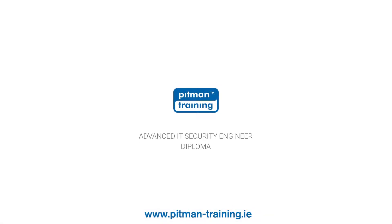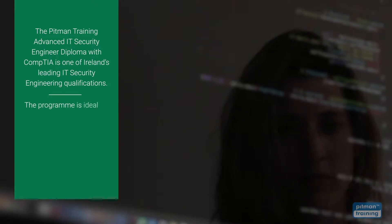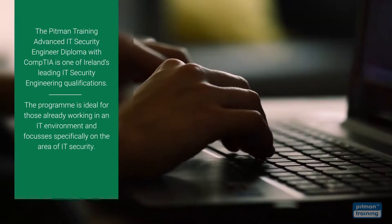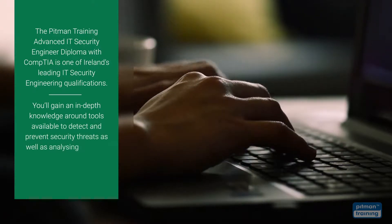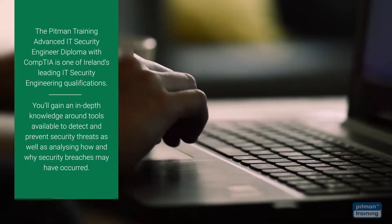The Pitman Training Advanced IT Security Engineer Diploma with CompTIA is one of Ireland's leading IT security engineering qualifications. The program is ideal for those already working in an IT environment and focuses specifically on the area of IT security. With this diploma program you'll gain an in-depth knowledge around tools available to detect and prevent security threats, as well as analysing how and why security breaches may have occurred.